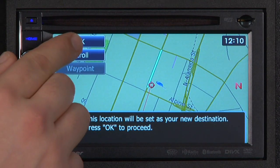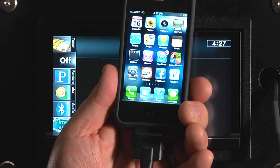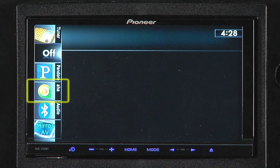Your Pioneer navigation unit will guide the way. To activate AHA Radio on your Pioneer navigation unit, first plug in your iPhone with the CDIU51V cable. Then you'll see the AHA Radio icon appear in the source list. Now start the AHA Radio app on your iPhone, and select the AHA Radio source on your navigation unit.